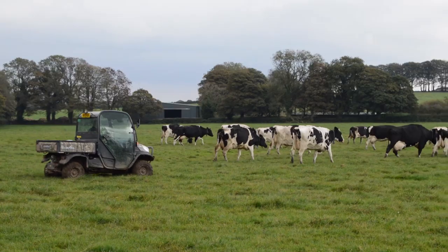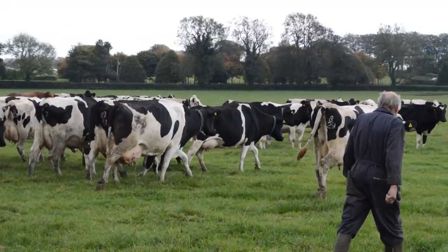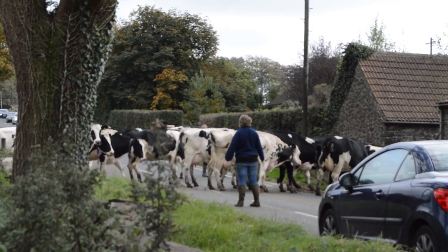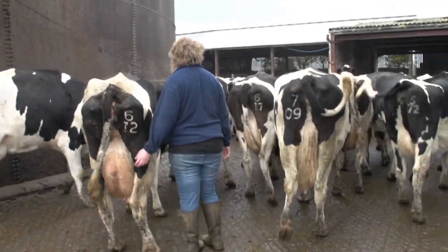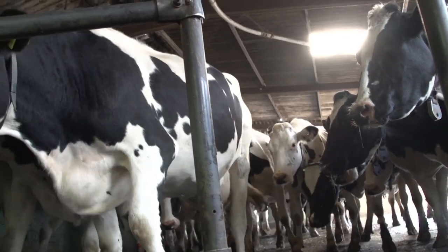I've arrived just as farmer Geoff Bounds and his assistant Wayne and his daughter are bringing in the cows for their second milking of the day. They are herded from the fields, across the road and onto the farm, and from there into a holding area where one by one they are guided into the milking bay.